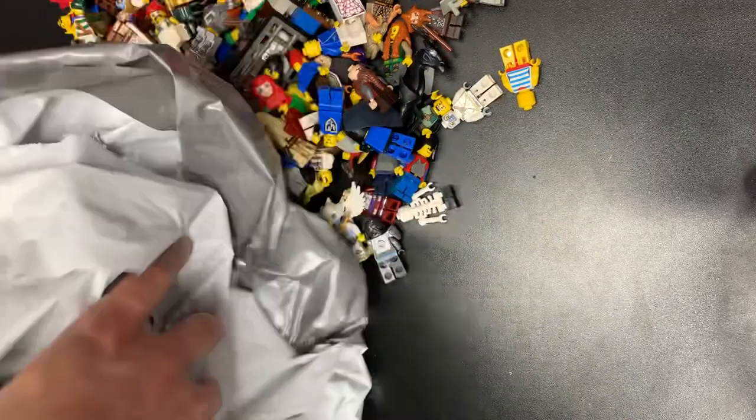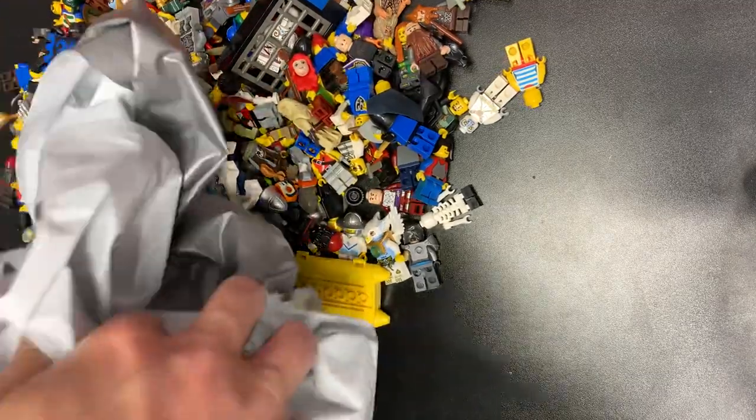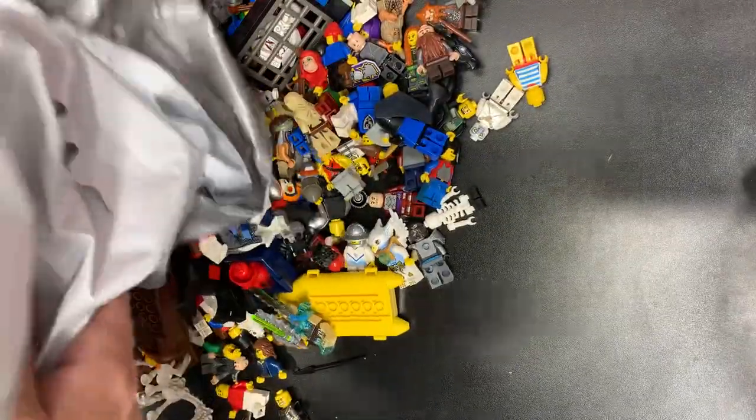What is up guys, Kevin over at Legbrows coming back to you with bag number three. We have reached the end — hopefully this is the end anyways — of our seven pound amazing Call of Knights, Lord of the Rings, Pirates, and all sorts of old school stuff. Let's go ahead and see what the end holds for us here. We've found amazing, absolutely amazing figs thus far, and I hope that trend continues with the bottom of the bag.